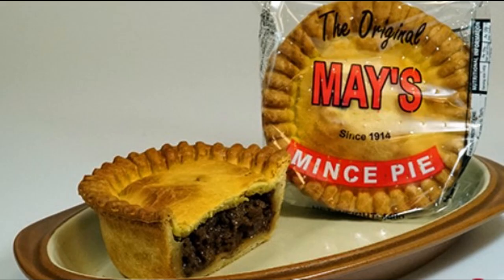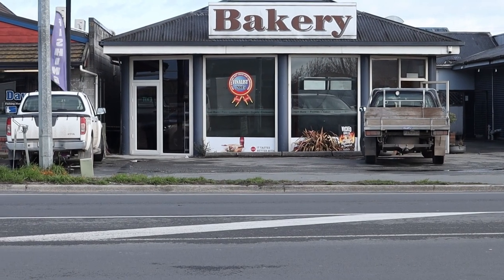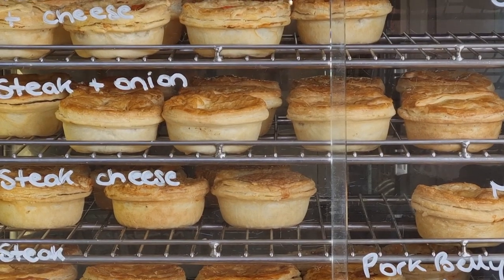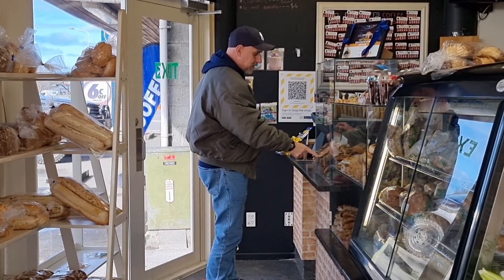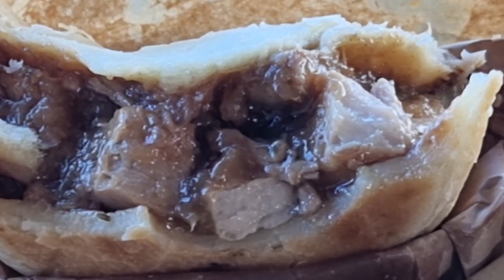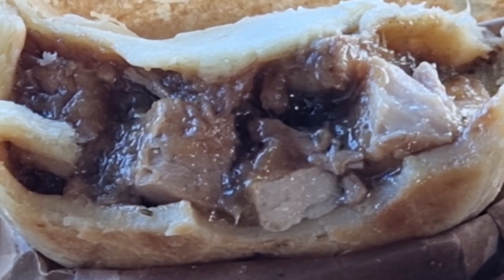Habi wanted to stop in Timaru for lunch. He heard about maize pies and would like to try them. We found the place but the shop is closed for renovation. Habi's eyes lit up when he spotted a bakery across the road, so off we went to get some meat pies. The generous portion of meat fillings encased in a golden brown flaky pastry was delicious.